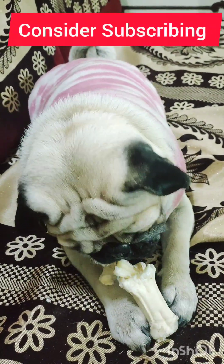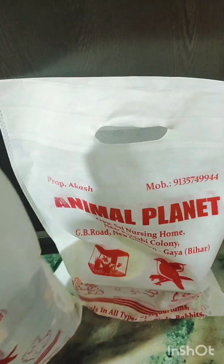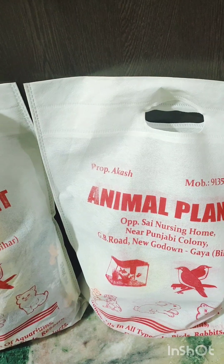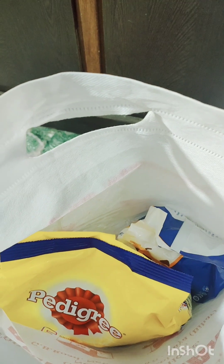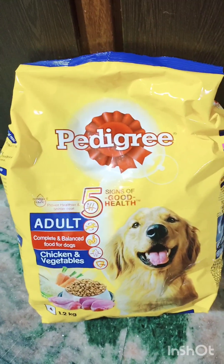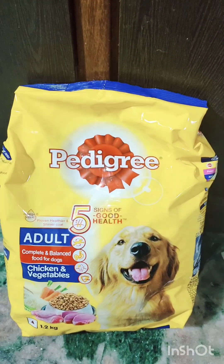Hi friends, today's video is all about pet care. Here is my lovely adorable Joy, and here are the things that have been bought for Joy today — which in general I buy usually every two to three months. As you can see, it's full of medicine and some food material and wipes. This is Pedigree adult food. Joy has also tried Royal Canin and Drools, and of course homemade food, which he has at least twice a day, with this food once so that it's balanced.